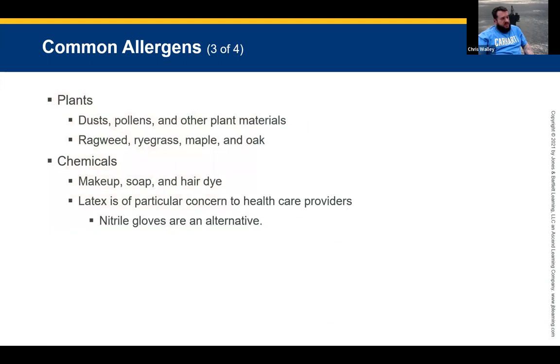Plants are another allergen category. Dust — everybody's at some point allergic to dust. Pollens — living in the South, you can't hide from them. Other plant materials can also cause a rapid or severe allergic reaction. Some common plant allergies include ragweed, ryegrass, maple, and oak — those are the four most common when talking about outdoor triggers.